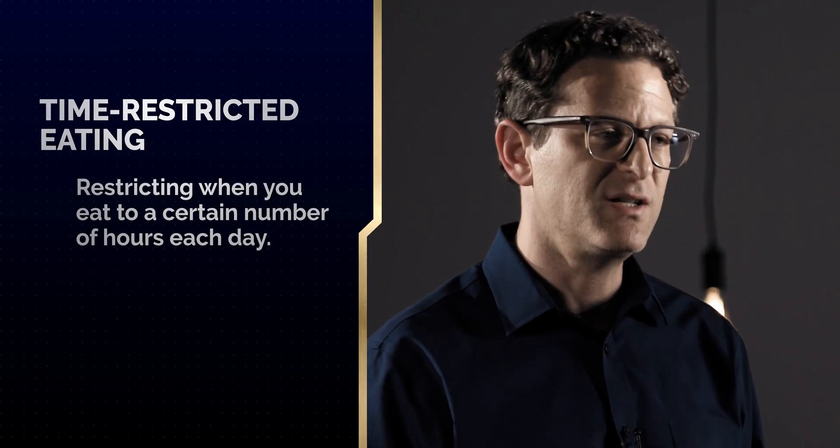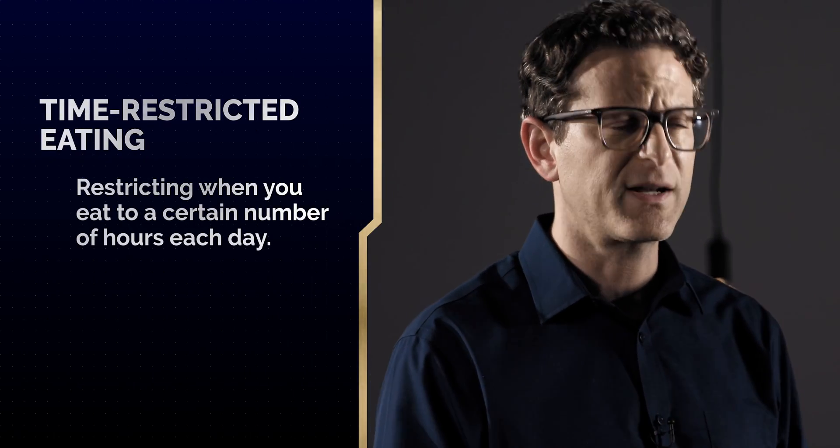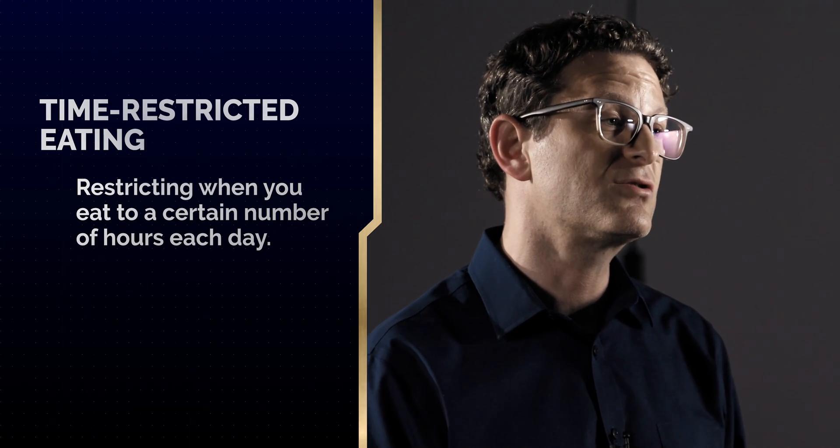In my clinical practice, we recommend our patients who are trying to follow a brain healthy diet not just change what they eat but when they eat. As an example, having an early dinner and then having an extended period of fasting between dinner and breakfast may give the brain the best chance for success.